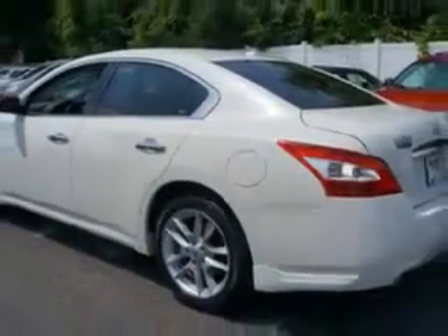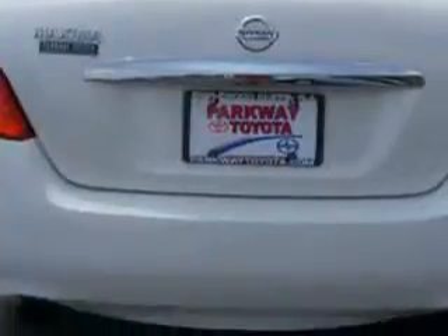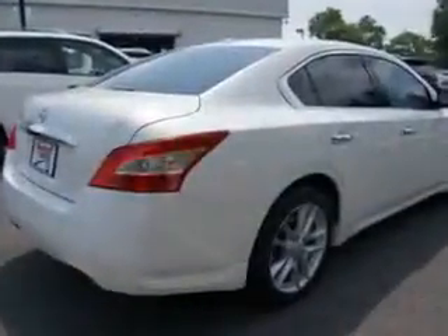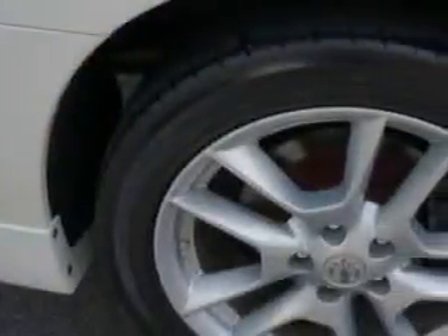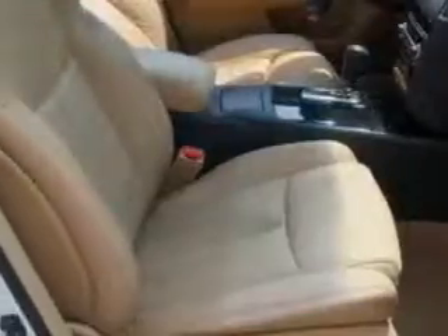Enjoy an impressive 26 miles to the gallon on this great car with features like Home Link System, Power Driver and Passenger Seating, Keyless Ignition, Power Moon Roof, Turn Signal Mirrors, Tire Pressure Monitoring System, Heated Steering Wheel, Ambient Light Package, Auto Dimming Mirrors, On-Steering Wheel Audio and Cruise Controls, and much more.